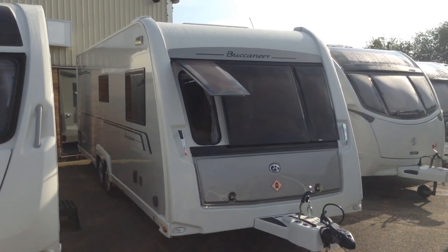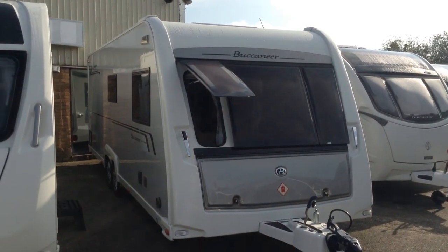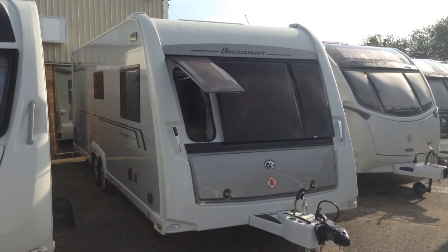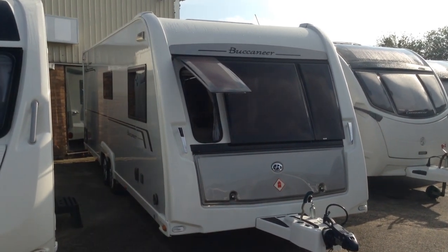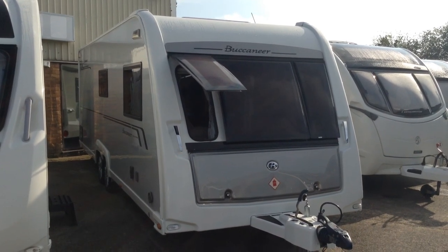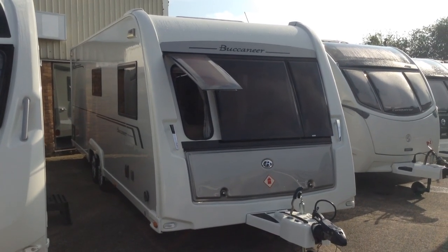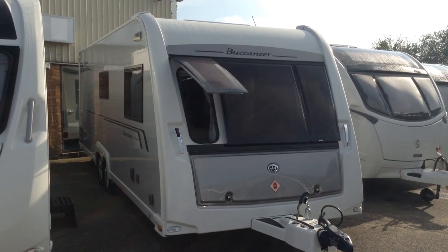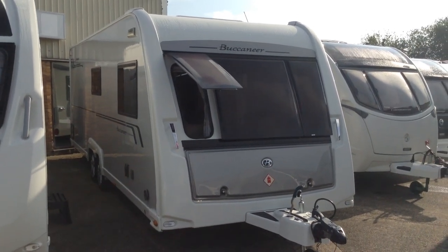The Buccaneer is the flagship model within the Explorer group of caravans. I understand they don't make many of them. They are fairly expensive brand new, and I think this is a great example of a pre-owned caravan. I'd go as far as saying it's in lovely condition for its age. Without further ado, let me show you around it.